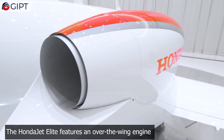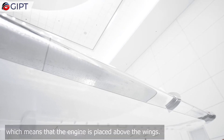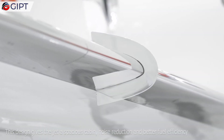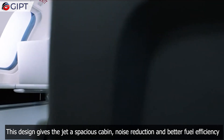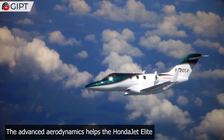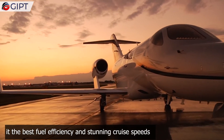You can control the lighting, shades, and audio using a dedicated app on your smartphone. The Honda Jet Elite features an over-the-wing engine, meaning the engine is placed above the wings — an engineering feat that took over two decades to develop. This design gives the jet a spacious cabin, noise reduction, and better fuel efficiency, with advanced aerodynamics enabling the best fuel efficiency and stunning cruise speeds.